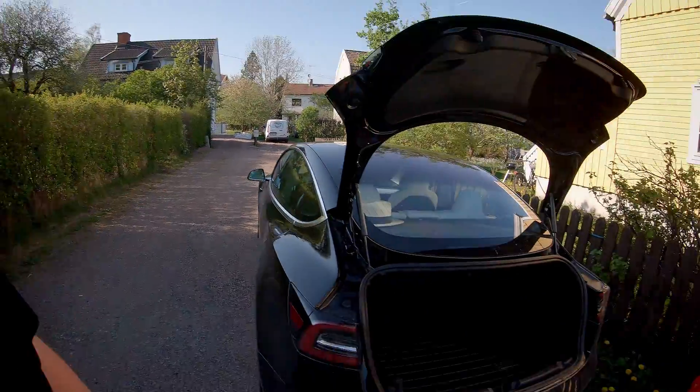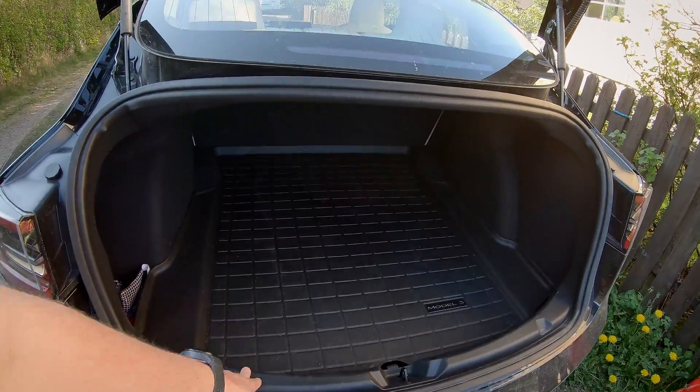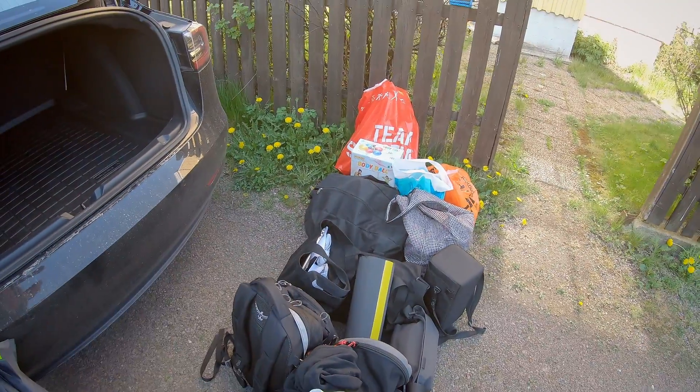For my needs it's big enough — no problem whatsoever getting everything in there. The only thing is that since it's quite a narrow opening, you can't have big bulky boxes or stuff like that. It needs to be soft cases, like the backpack here, or other soft material items.